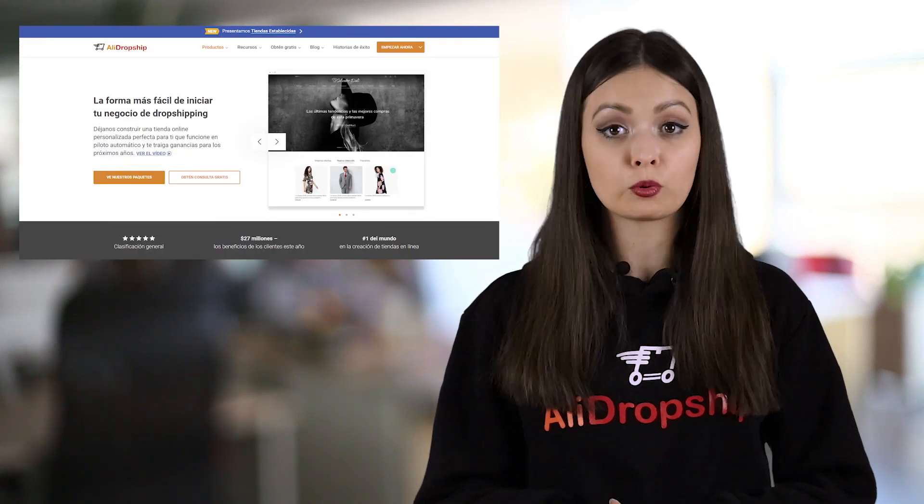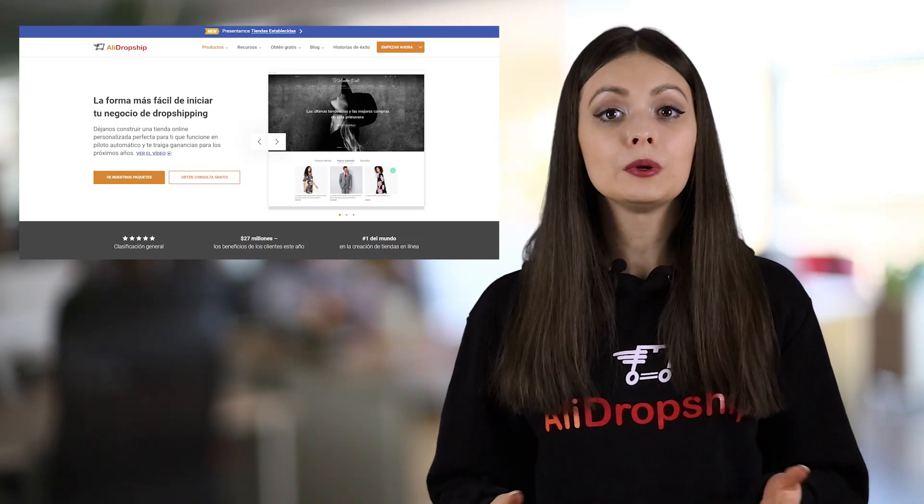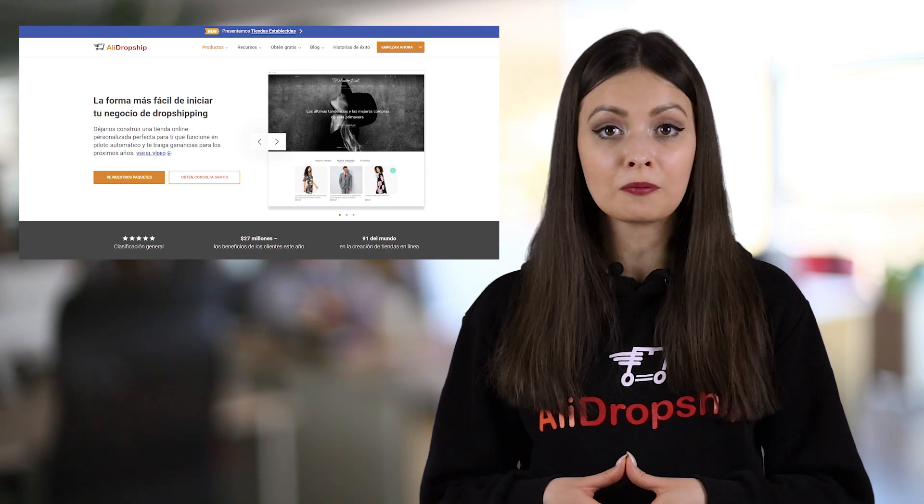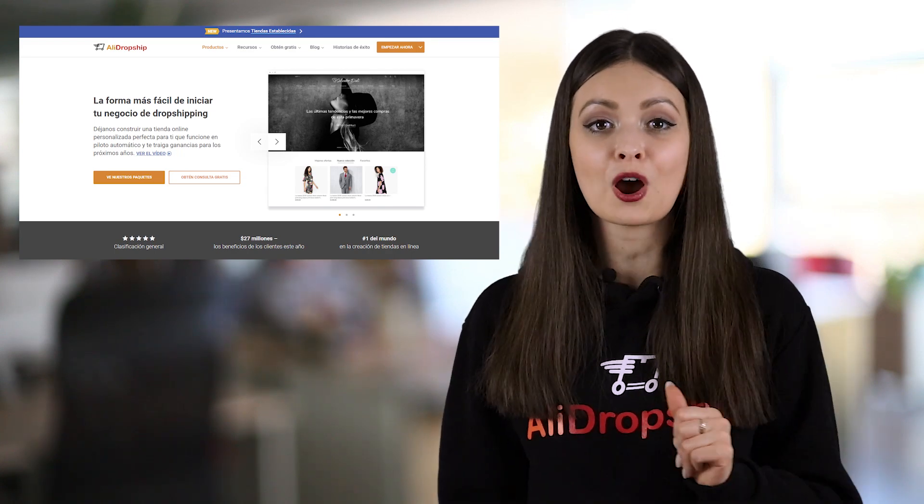And as always, if you want to leave the heavy work to us, we are here to help you with our custom dropshipping stores. We can help you build a custom store on AliDropship in Spanish and have a Spanish-speaking manager to assist you throughout the process.